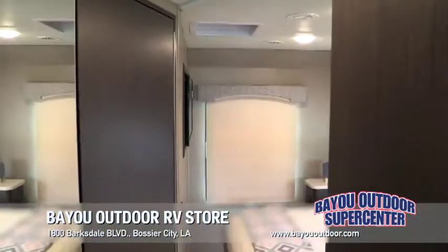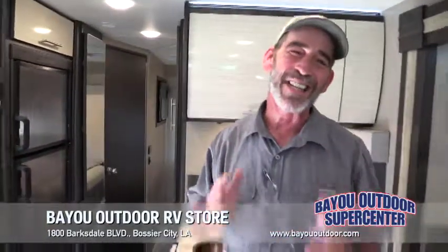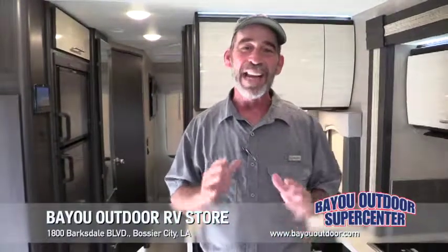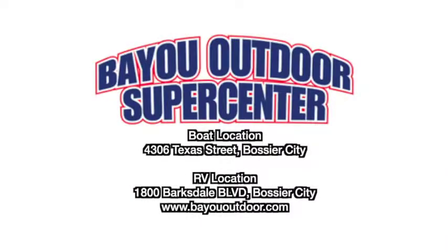Full-size bathroom. Folks, this one has been reduced over $46,000 for a sales price here at Bayou Outdoor of $79,995. A Class A motorhome for under 80 grand — come on! It's Bayou Outdoor Supercenter, BayouOutdoor.com, or 1800 Barksdale in Bossier City. Come become a member of our family, the Bayou Outdoor Supercenter family.